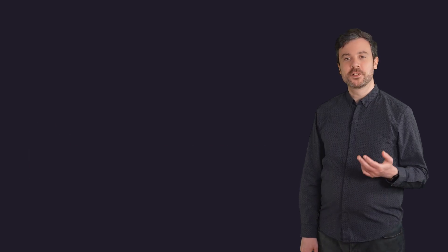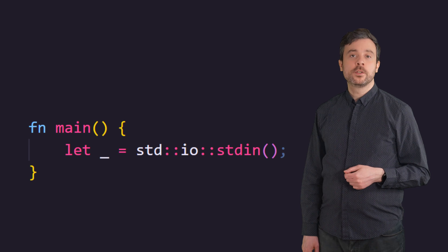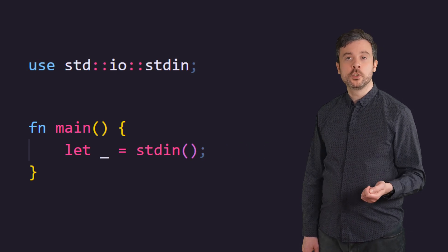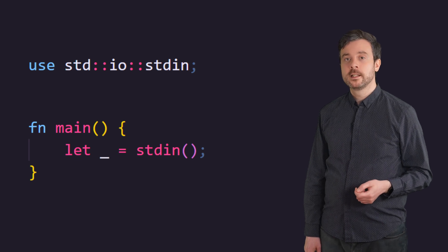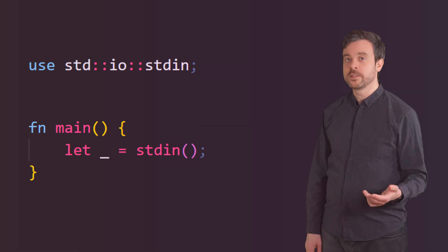For example, the standard-in function is inside the io module which itself is available inside of the standard library module. We can access that function using std::io::stdin. We can also use the use keyword to simplify this — for example, we can use std::io::stdin and then we can use stdin without having to use the full path of the module every single time.